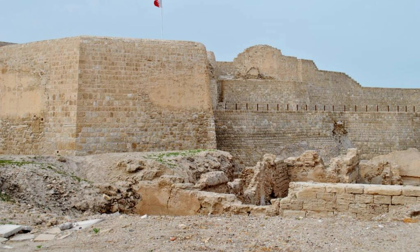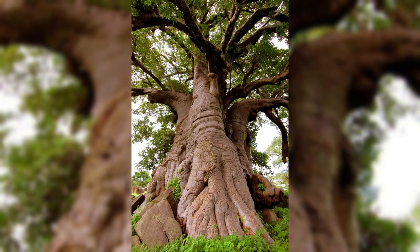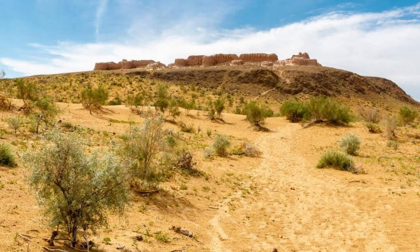Tree of Life. Discover the legendary Tree of Life, a natural wonder that has stood for over 400 years in the heart of the Bahraini desert. Marvel at this solitary mesquite tree, which thrives in the midst of arid sands without a known water source. Explore the surrounding desert landscape, dotted with ancient burial mounds and archaeological sites, as you contemplate the mystery of this enduring symbol of resilience and endurance.